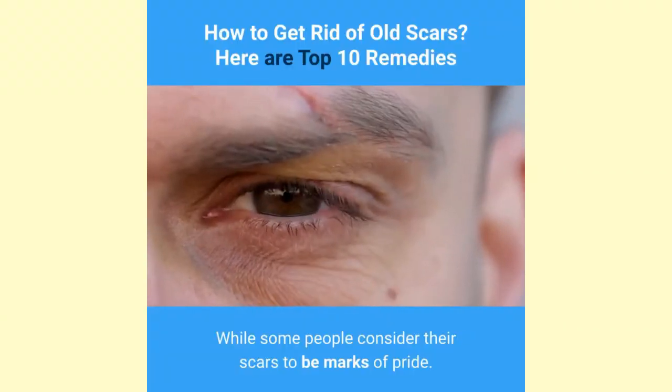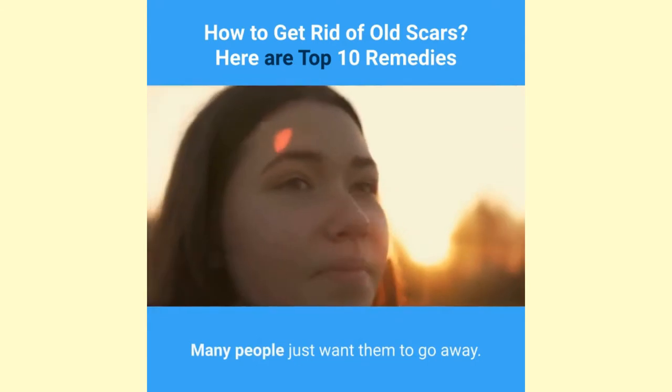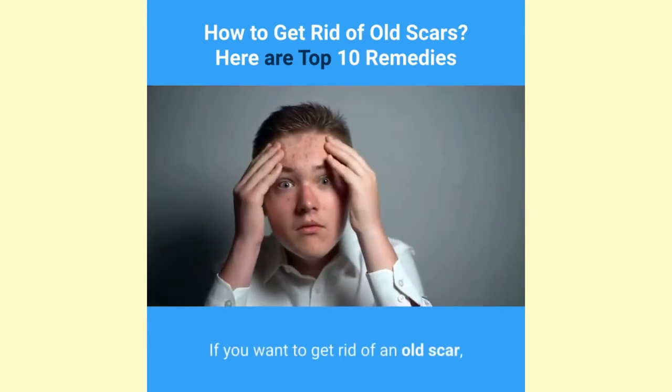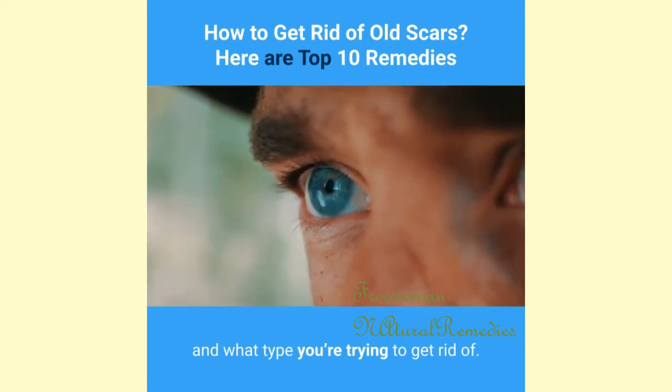While some people consider their scars to be marks of pride, many people just want them to go away. Since they can affect your appearance, they can make you feel self-conscious. If you want to get rid of an old scar, you need to understand what a scar is and what type you're trying to get rid of.